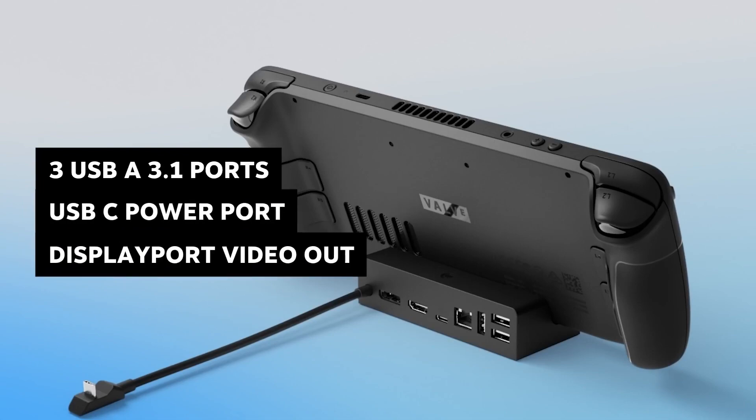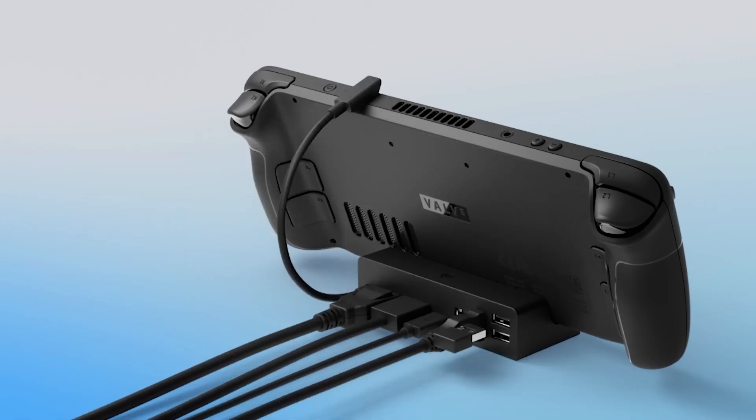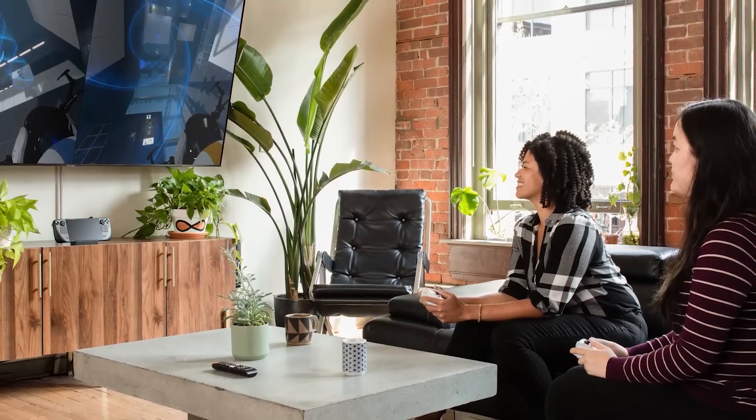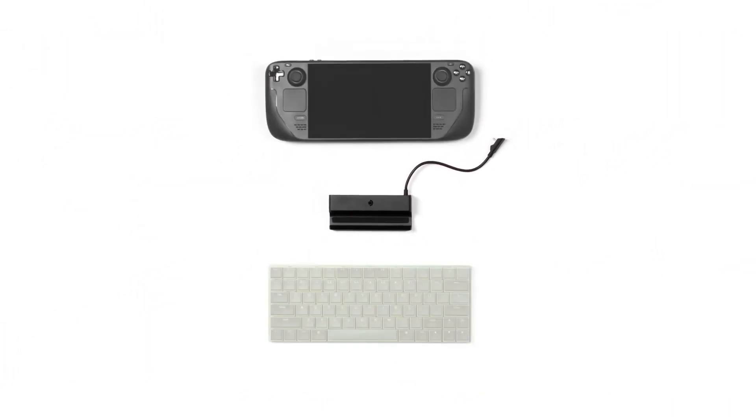With three USB-A 3.1 ports, a USB-C port for power, DisplayPort, HDMI, and a Gigabit Ethernet port, the docking station has all the connectivity you need. It's the perfect way to connect your Steam Deck to power up to two external displays and any number of other peripherals.